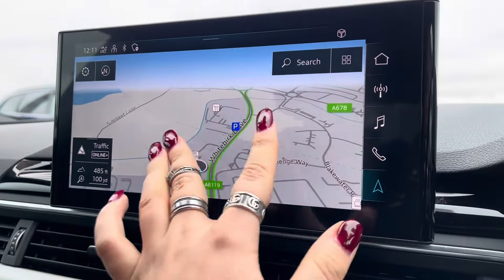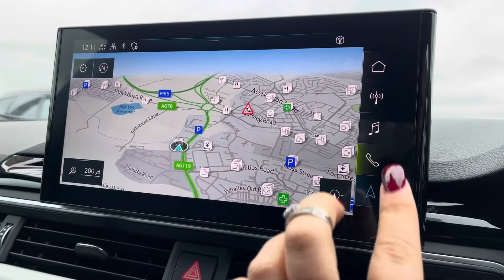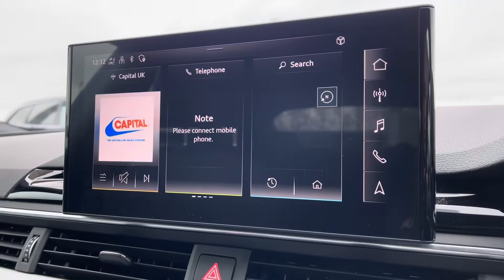The fully touch-screen infotainment system includes sat-nav, allowing you to get from A to B with route guidance, telephone Bluetooth connectivity for hands-free calls, an external media player, and DAB radio to play your favourite music.